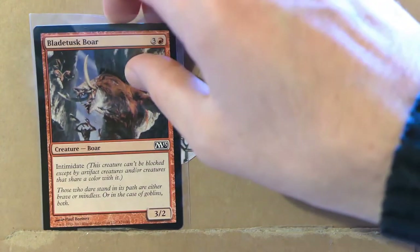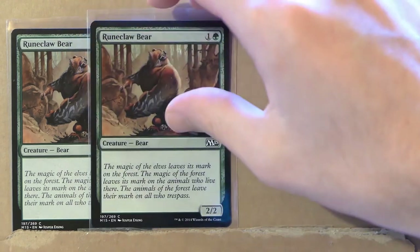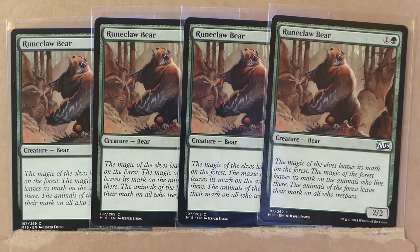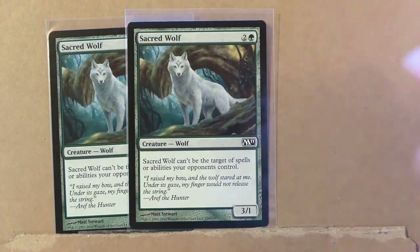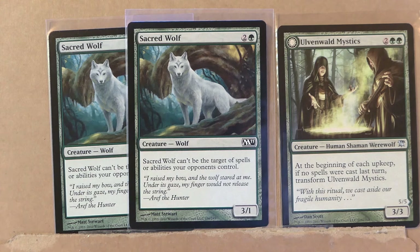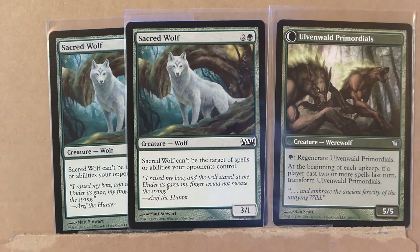We're going to start here with two boars: Bladetusk Boar and Boar Umbra. Four copies of Runeclaw Bear — very cool bear, the artwork is really nice. Two copies of Ulvenwald Bear. Antrax Wolves. Two copies of Sacred Wolf and one copy of Ulvenwald Mystics, which turns into Ulvenwald Primordials.